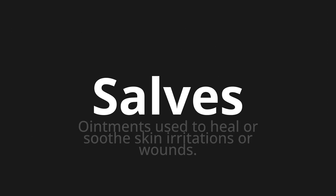Welcome to this pronunciation video. Today we will be focusing on a new word that you might find challenging or intriguing. So let's dive into today's word: Salvage. Which means ointments used to heal or soothe skin irritations or wounds.